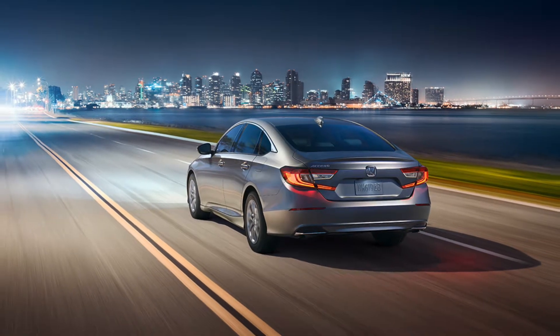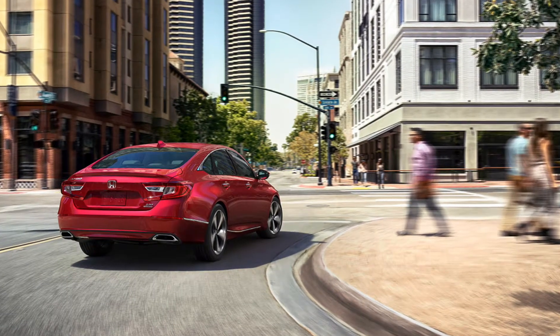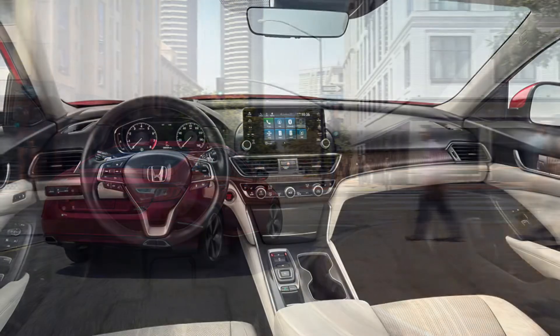You have been to the party, spent time with family and you're preparing to tackle the new year. How about getting something for yourself? The 2018 Honda Accord is just that something.